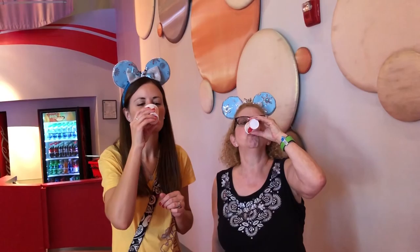Lori and Jenna are brave and they're going to do the Beverly challenge too. They didn't get quite as much as Bill and I did, but that's okay. Ready — go! Smiling, smiling — Jenna had a little face reaction, but not bad. Not bad at all!